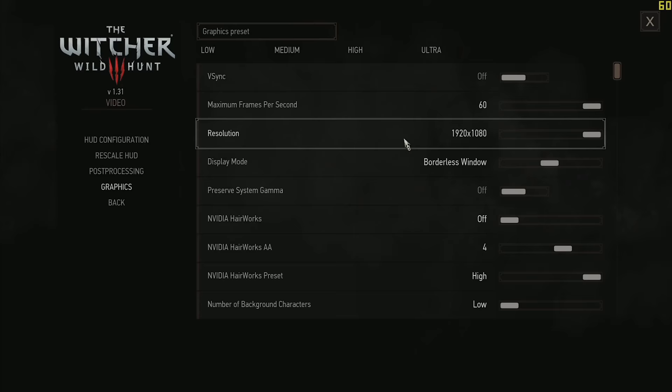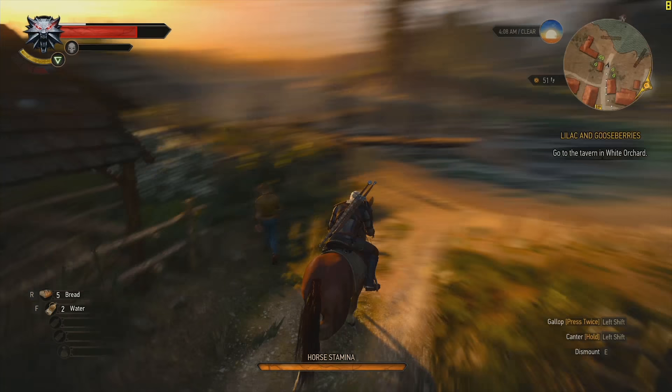The Witcher 3 is a similar story, but even worse performance — a 10 FPS average. Buy a graphics card. Even an RX 460 will help you out a lot here.